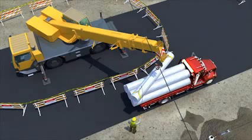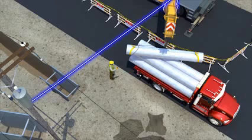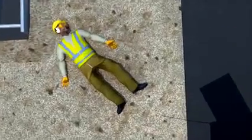As the crane operator began to move the pipe, the crane's boom contacted an overhead power line. The electrical current traveled through the boom, down the load line, along the tag line, and reached the worker. He died instantly.